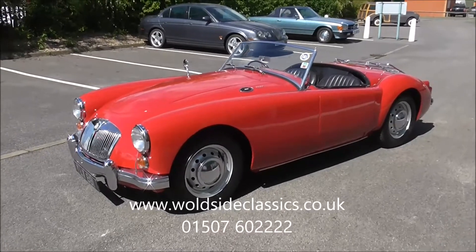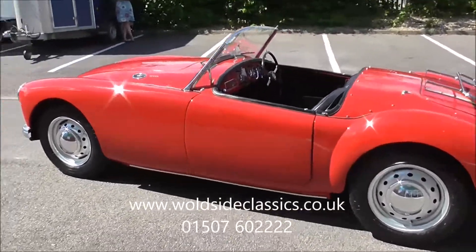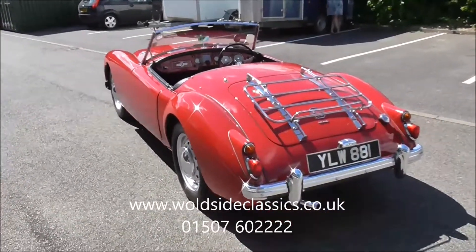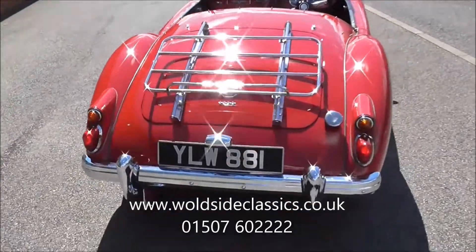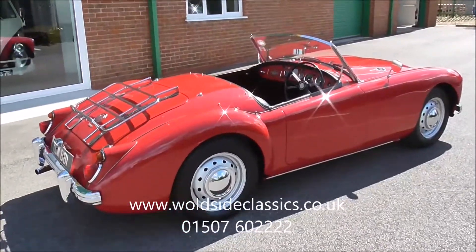The car presents very well and is a very usable item. It's not concours but it's very clean, with just the right patina for daily use. It sits well on the original disc wheels and has a luggage rack on the back for touring. These Mark 1 cars, especially in right-hand drive, are becoming quite collectible.